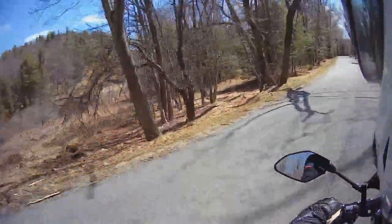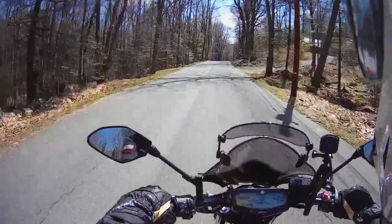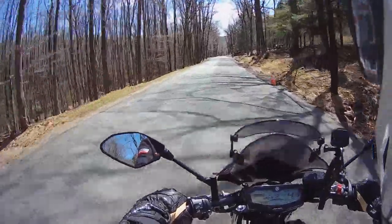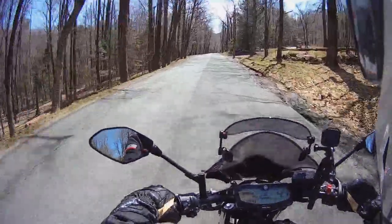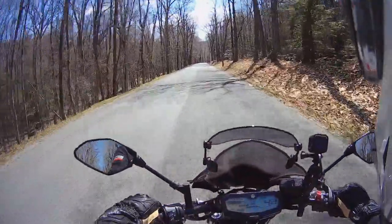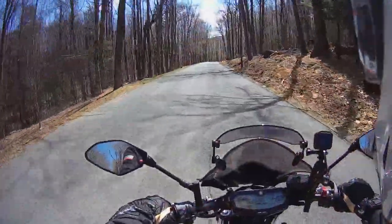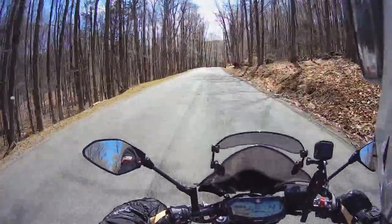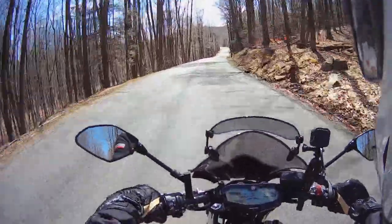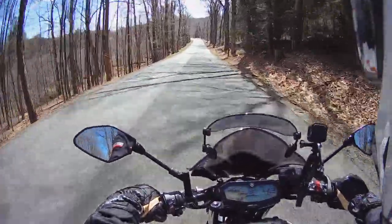The motor is absolutely the bomb. I just think it's really sweet. If you've ever ridden an SV650 Suzuki, it's in that same class. This motor just feels different. It's a parallel twin, whereas the SV is a V-twin, so they do have different characteristics. I love both. The SV sounds awesome. This bike, with the stock exhaust, sort of sounds a little pedestrian, but the motor is just stonking.